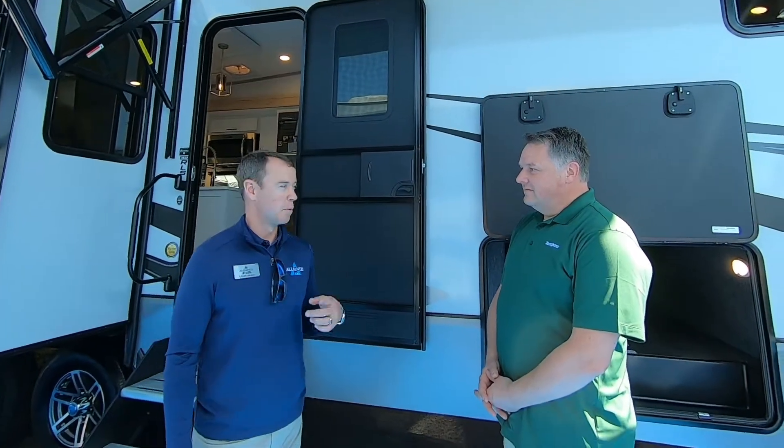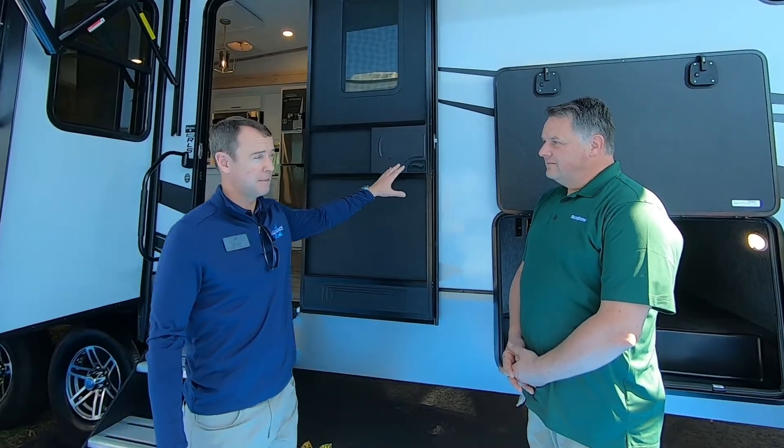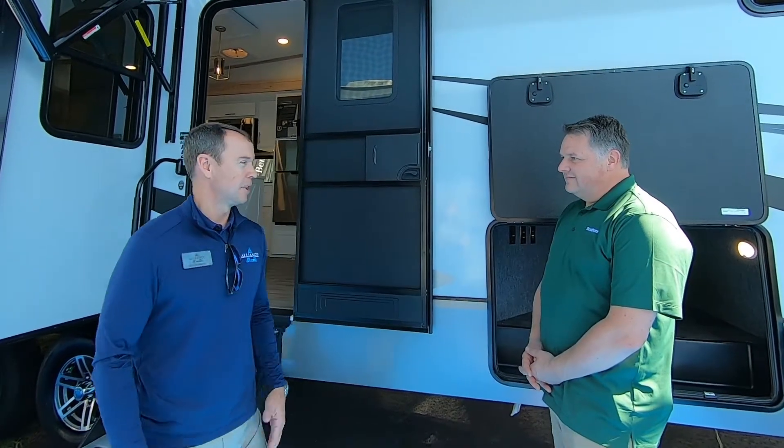This is a 32 RLS, and we went with wide body construction. If you look at the Paradigm product, that is a wide body as well, but not everybody in the industry is doing wide body, and nobody's doing wide body in a mid-profile segment. So having that wide body setup — when you walk in, it really feels big, spacious, and open.